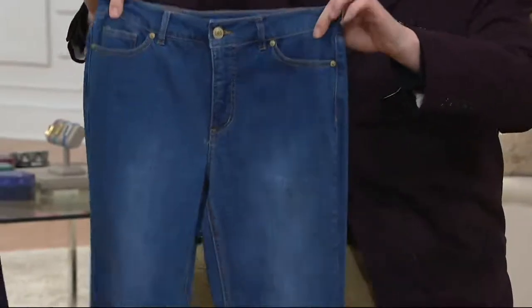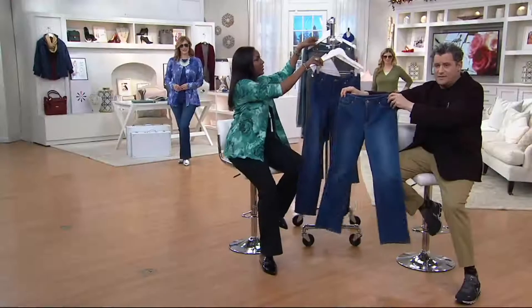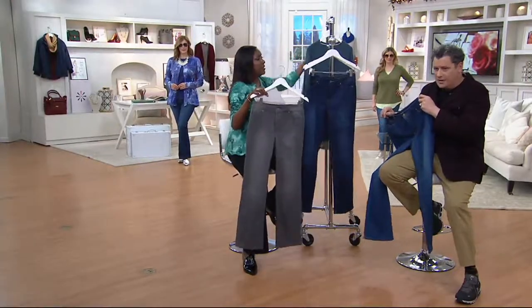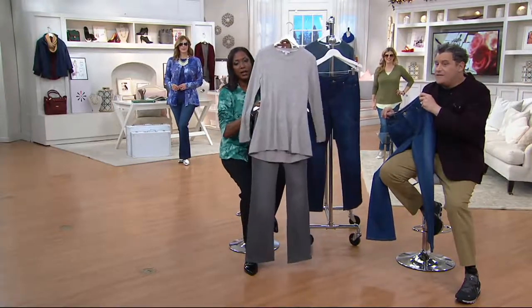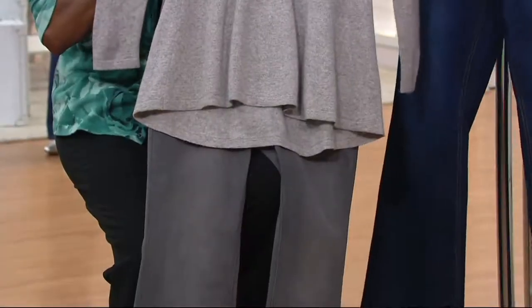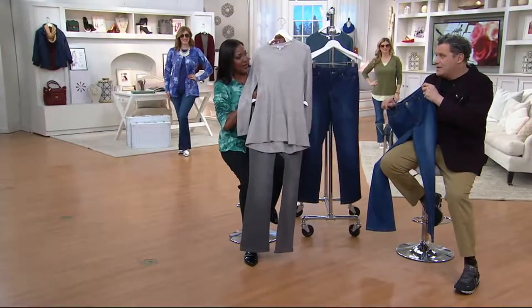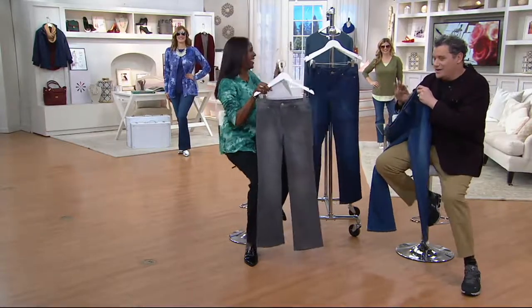Let's do the colors again — this is the medium, and that's the darker color, and you can see the difference. And then the gray — gray on gray, very Hollywood.